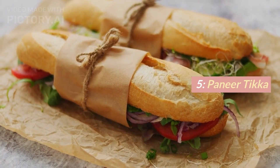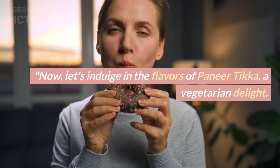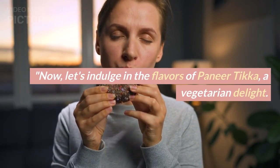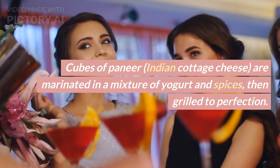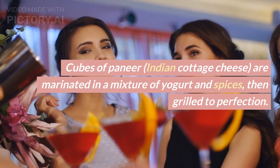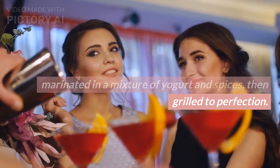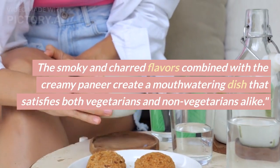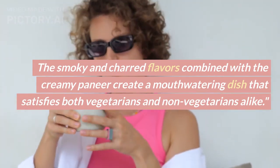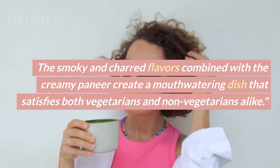Number 5: Paneer Tikka. Now let's indulge in the flavors of paneer tikka, a vegetarian delight. Cubes of paneer, Indian cottage cheese, are marinated in a mixture of yogurt and spices, then grilled to perfection. The smoky and charred flavors combined with the creamy paneer create a mouth-watering dish that satisfies both vegetarians and non-vegetarians alike.